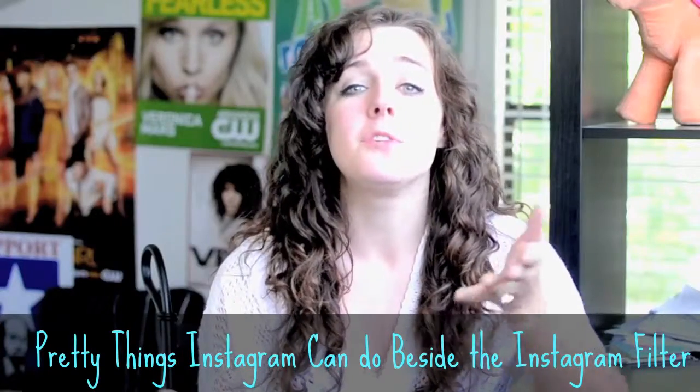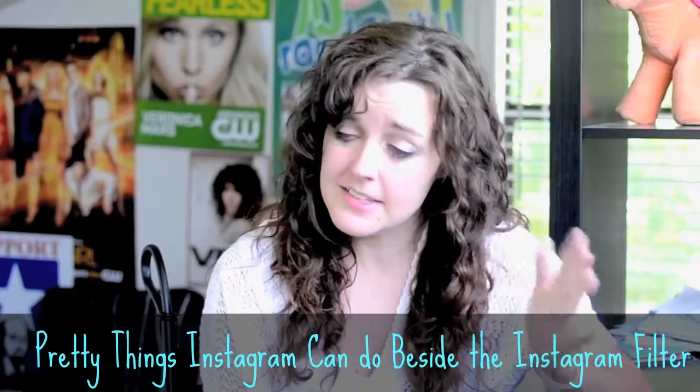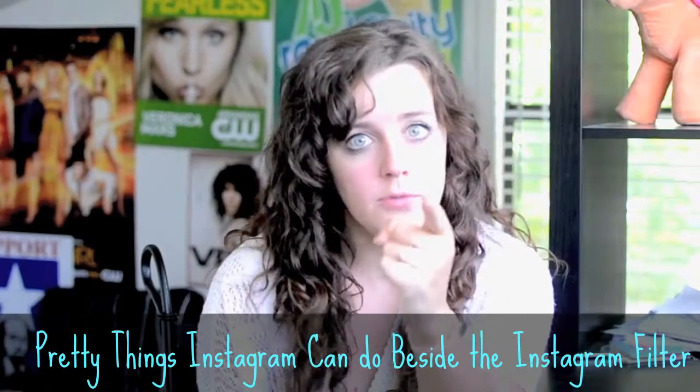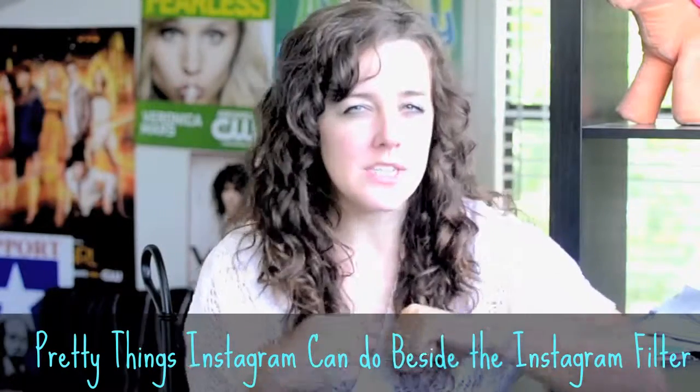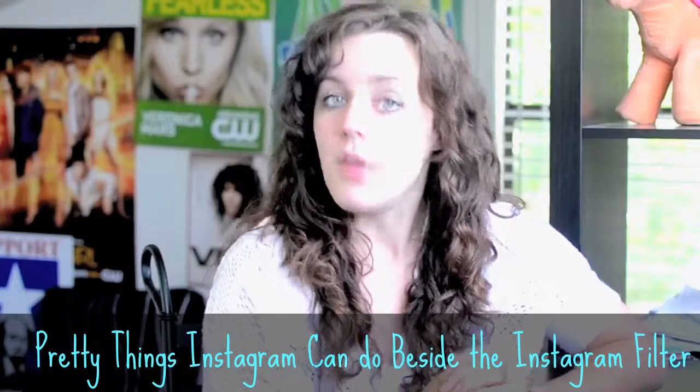All in all, Instagram is more than just a photo filter app. There are plenty of things you can do with it — these are just three. And needless to say, if Zuck ruins it, we will be coming for him. Links are below and all of this is just a tiny sneak peek of what is to come for the brand new BloggingWithAJ.com.